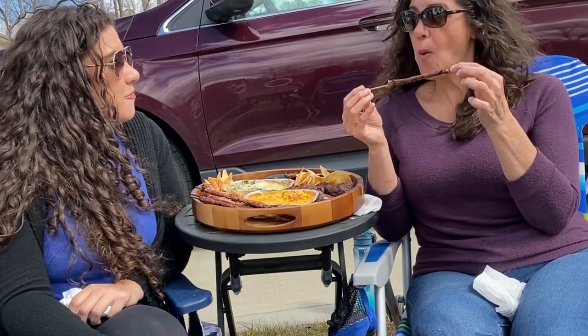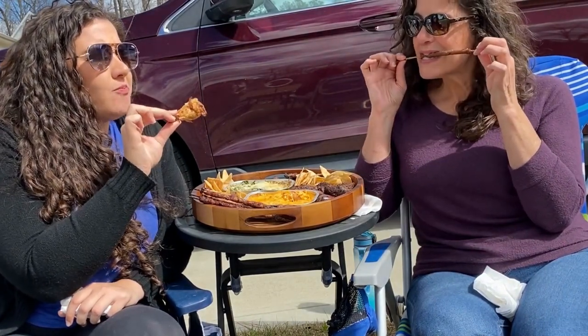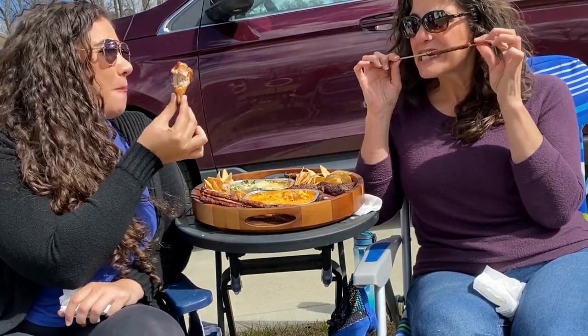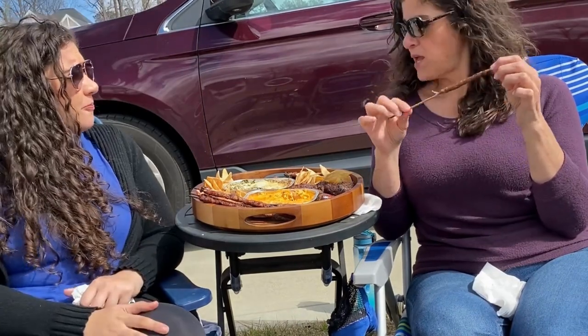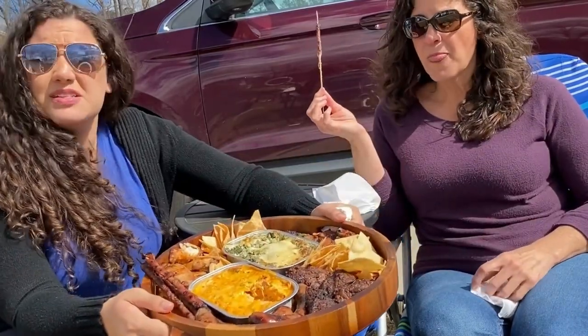These are really easy and these are some meaty wings — super good! I'm proud of us. This is delicious. Thank you Butcher's Market, once again, for making our lives easier. Now you know: tailgating done easy with the Butcher's Market. It's a must.